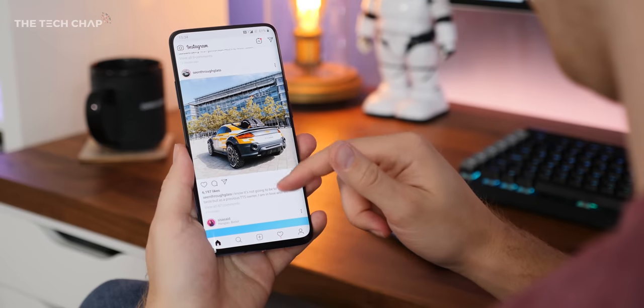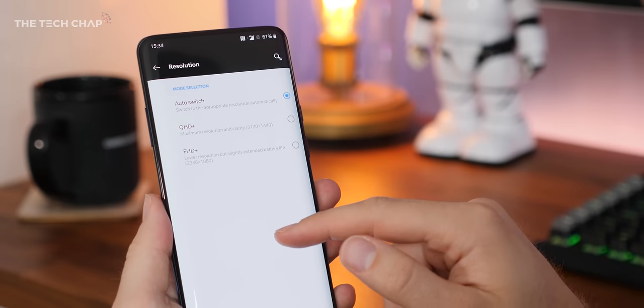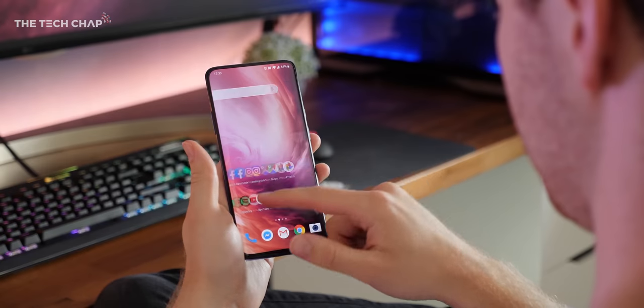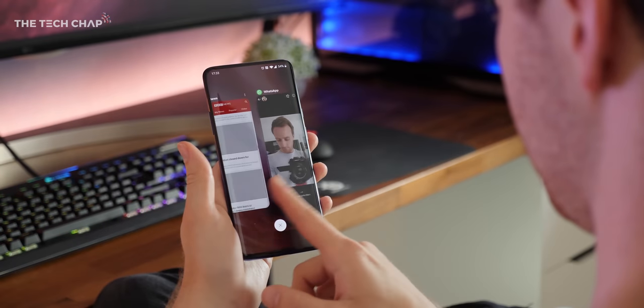While they both do have AMOLED screens, the OnePlus is the clear winner, with a higher resolution Quad HD display, HDR10 Plus support, and most importantly, a smoother 90Hz refresh rate, which for me is one of the best features of the phone. It just makes everything feel so much faster and more responsive.